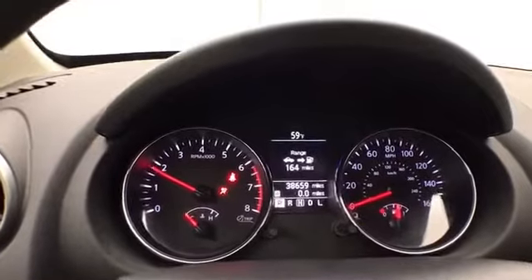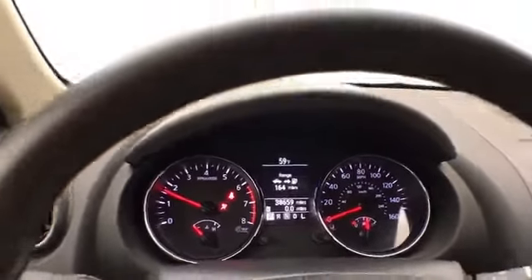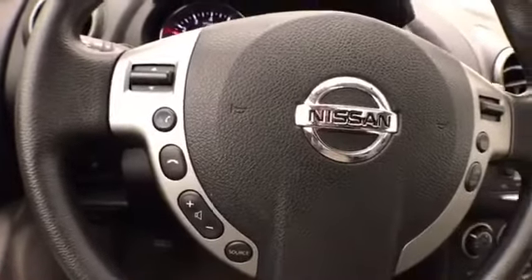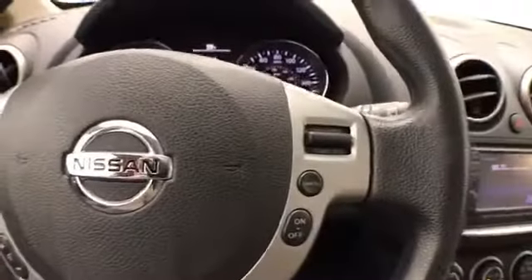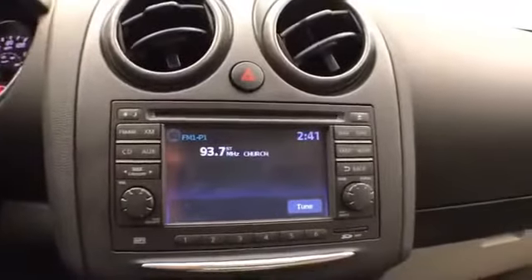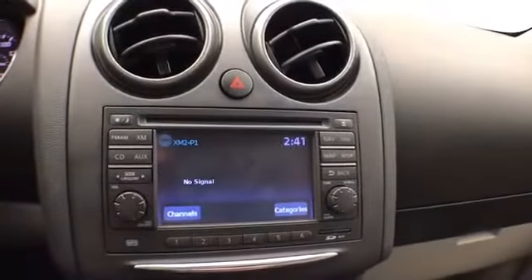Large, easy-to-read gauges. Only 38,000 miles. Steering wheel mounted audio controls so you can keep your hands on the wheel. Cruise control. Easy to operate radio and CD player. It's also satellite radio capable.